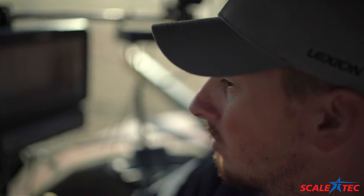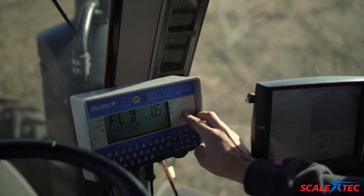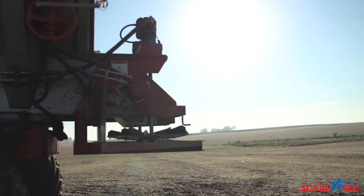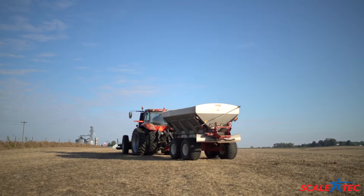So we went ahead and said we'll buy a scale, put that on the spreader, so then as we're spreading fertilizer we can break it down to what each farmer gets for fertilizer. It helps pay for the load and saves money for everybody.